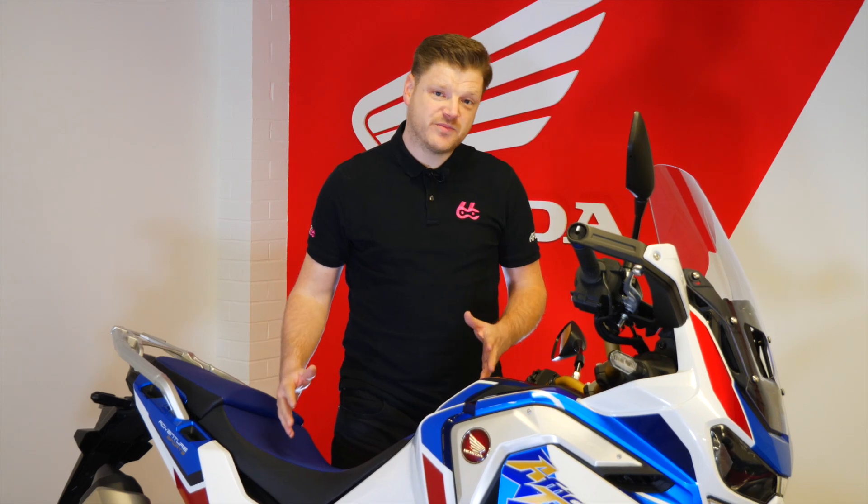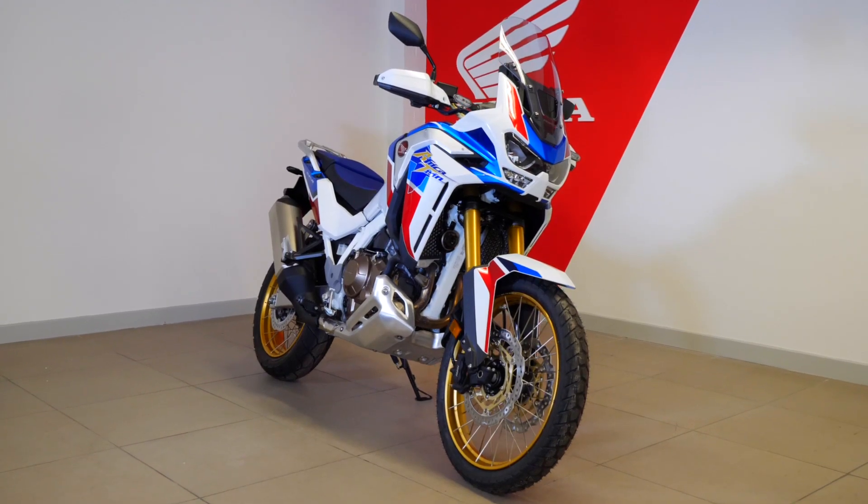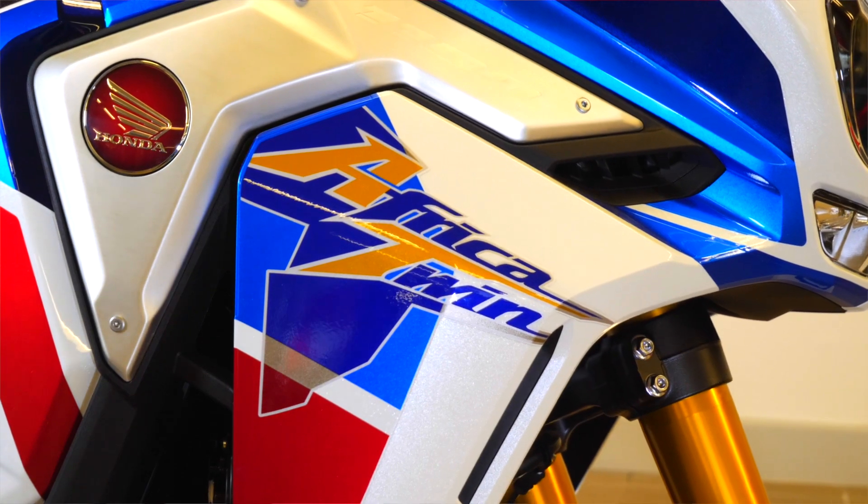This is the Honda Africa Twin Adventure Sports and it has to be one of the best looking adventure bikes on the market today. Its stunning looks really add to the bike and it's a must for any serious adventure bike rider out there. Let's take a closer look.